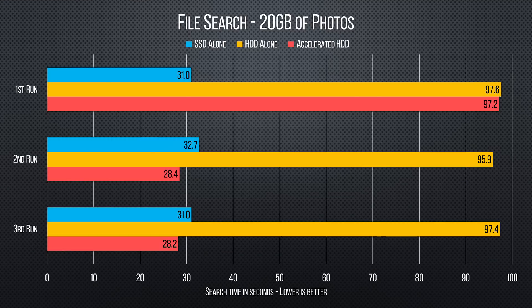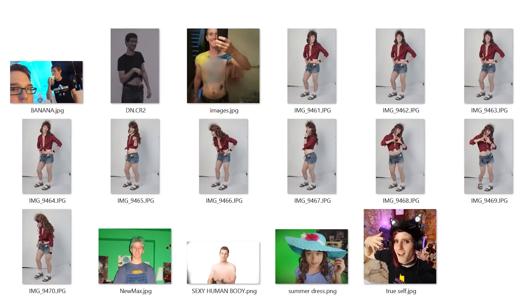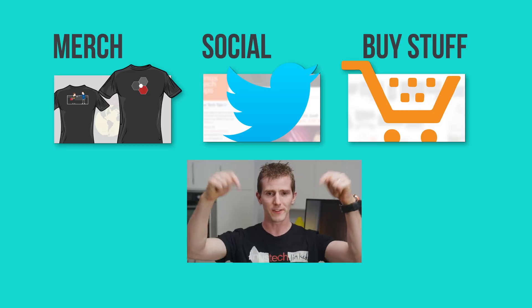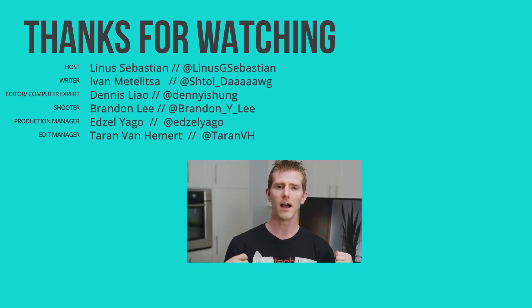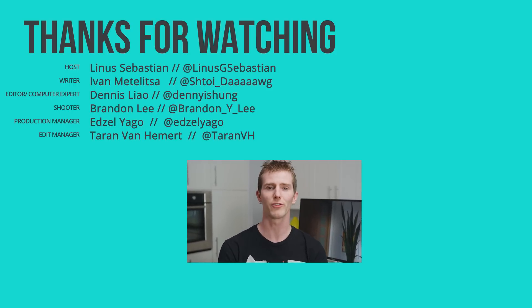It's also worth noting that aside from games, file search times improved as well. Thanks for watching, guys. If you disliked this video, you know what to do, but if it was awesome, get subscribed, hit that like button, or check out the link to where to buy the stuff we featured in the video description. Also down there is our merch store, which has cool shirts like this one — it's limited edition. Also linked in the video description is our community forum, which you should totally join.